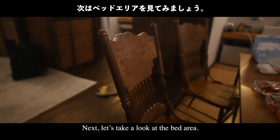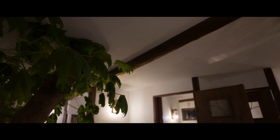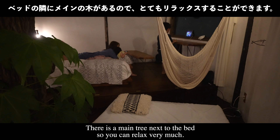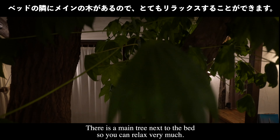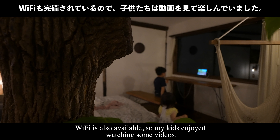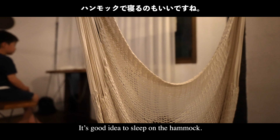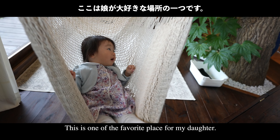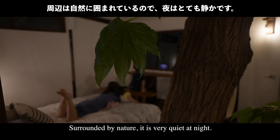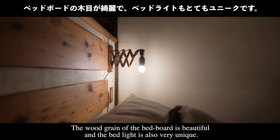Next, let's take a look at the bed area. A second bed is available for families, and there is a main tree right next to the bed so you can relax very much — I'm feeling like I'm outside. Wi-Fi is available so my kids enjoy watching videos. Sleeping on the hammock is a great idea; it's one of my daughter's favorite spots. It is very quiet at night, and the wood grain of the bed board and the bed lights are also very unique.